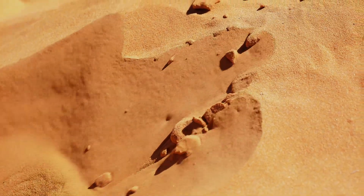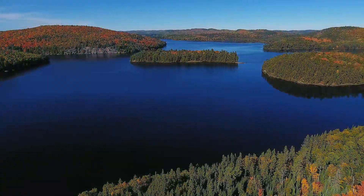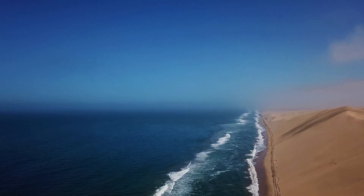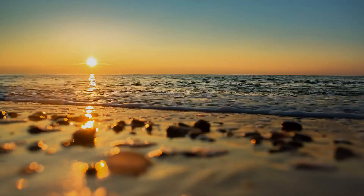Beneath these shifting grains could lie ancient forests, hidden lakes, even the bones of lost civilizations. And sometimes, what's buried in the sand tells a story more surprising than what's above it.